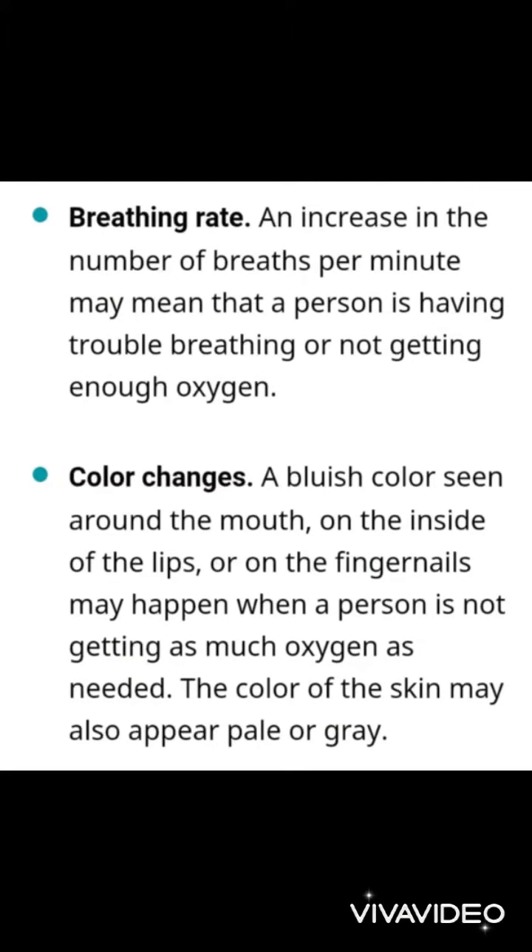The main sign and symptom of pulmonary disorder or inadequate breathing is the breathing rate. If the patient has an increase in the number of breaths per minute, it may mean that the patient is having trouble breathing or not getting enough oxygen.